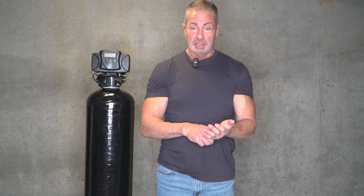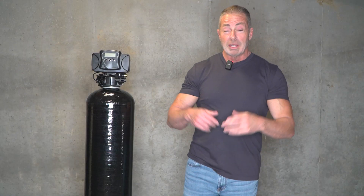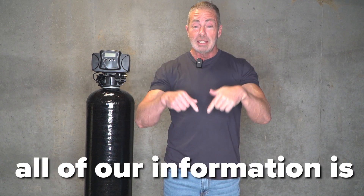So why does your home need a water softener? There are cost-saving benefits, health benefits, and benefits when you do your laundry, take a shower, or run the dishwasher. Thanks for watching — I'm Aiden from Mid-Atlantic Water. You can contact us; all our information is in the description below. See you in the next video.